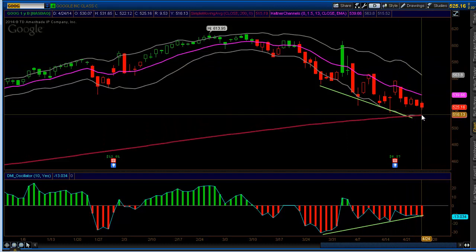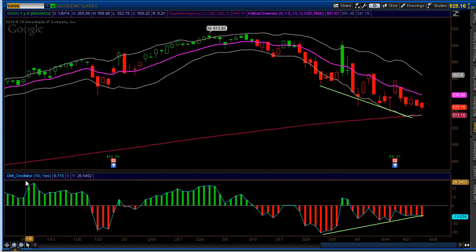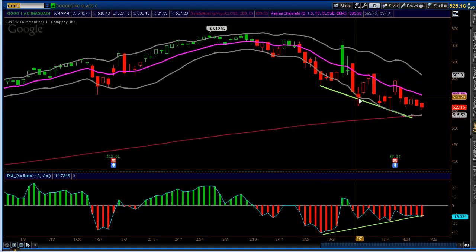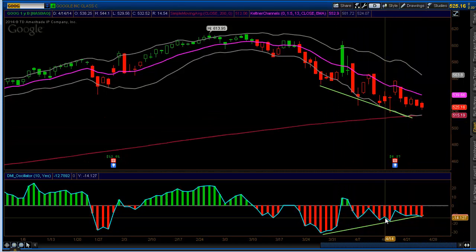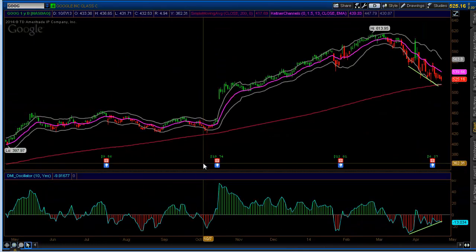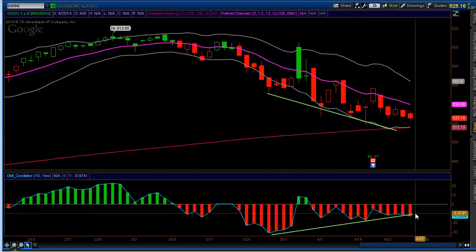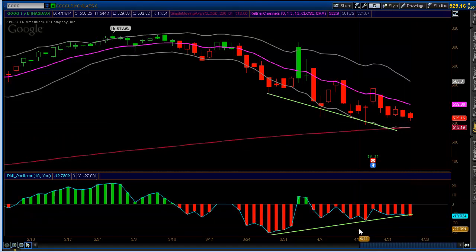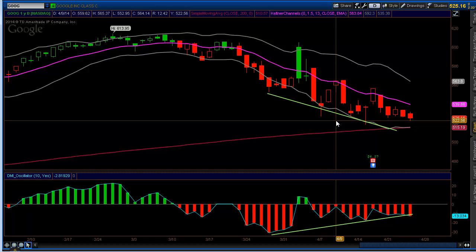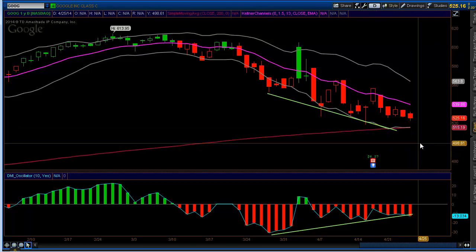We've got a couple things going for us. First, we have the 200-day moving average, which should act as support. We also have the lower band of the Keltner channel. And the third thing is our DMI oscillator is putting in, for the past few weeks, kind of a bullish divergence — where the stock keeps making lower price levels, yet every time the oscillator pivots, it's making higher highs. So there's bullish divergence. It'll be the first hit of the 200-day in a very long time. We're looking at selling something around the 505 or 500 put credit spread. The entry would be once we hit this level and the oscillator starts to turn back up — that's when we would sell that credit spread.